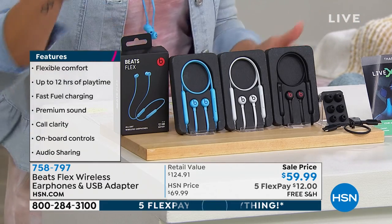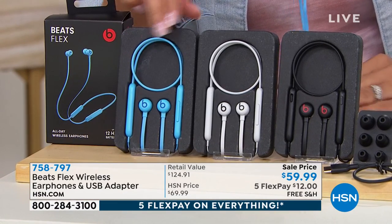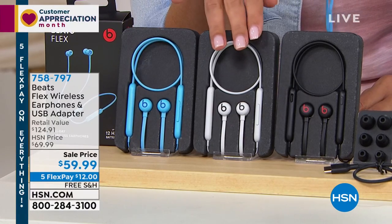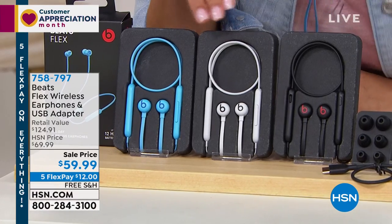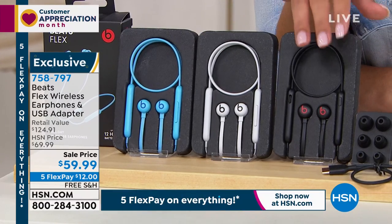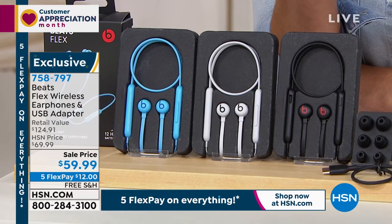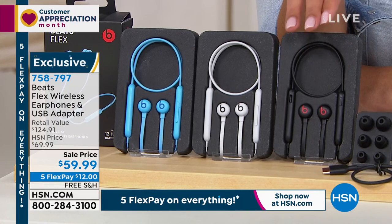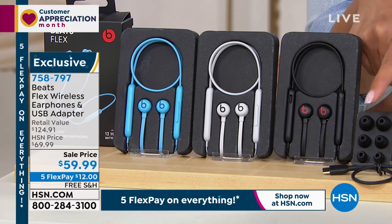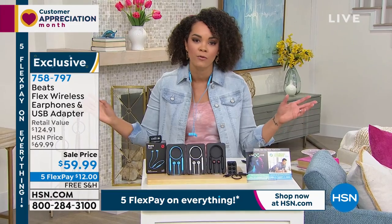We brought in over 3,000 units, which isn't even a lot. Here's what we have left: the blue has 300 remaining, the gray has fewer than 500 — it reads a little white on air but it's a very soft gray — and the black has only about three dozen left, so we're putting last call on black. It comes with different size ear tips for a customized fit, plus a voucher for access to live music concerts for a year and a workout program voucher.